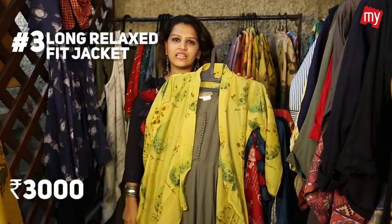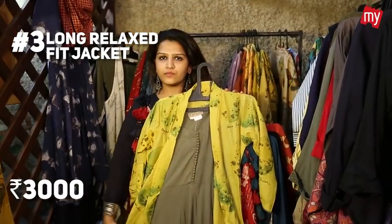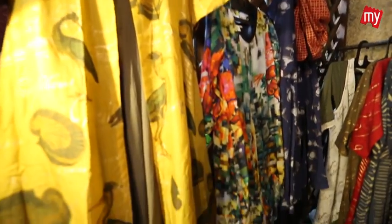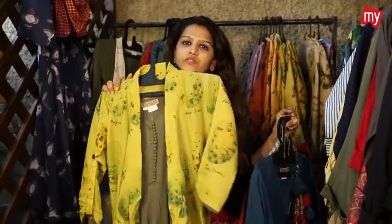Any body shape will fit into this. That's a nice light lemon yellow colour gown. The fabric is modal and cotton teamed up with a jacket. The drapes and styles are very flowy, not something that's going to bother your body. Very easy to wear, and the price for it is ₹3,000.